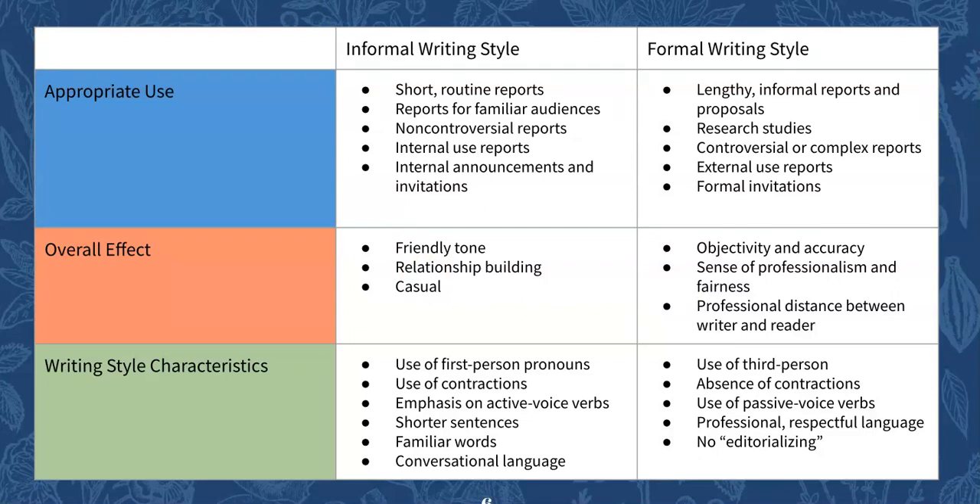This is a comparison table of informal and formal writing styles. Reports can vary greatly on whether they're formal or informal, so you'd want to go through your specific situation and purpose to figure out what writing style is best. This might be something useful to come back to.